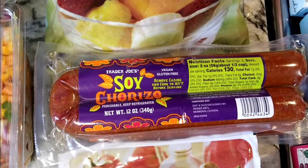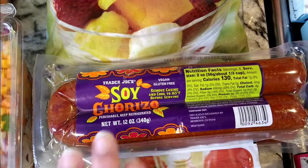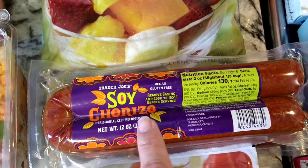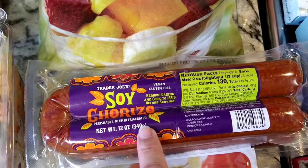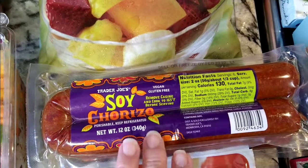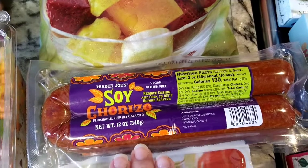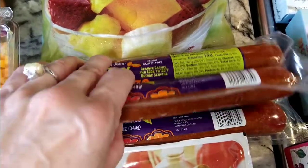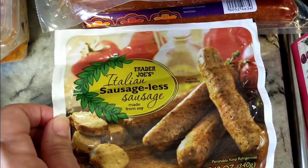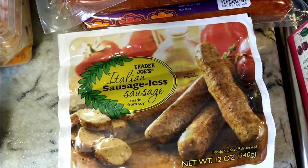This soy chorizo is so good. The regular chorizo irritates my stomach but I'm able to tolerate and enjoy this. Last year I bought it and made empanadas — I sauteed the chorizo first and mixed it with potato, and that was the filling. It was so good, so I got two.